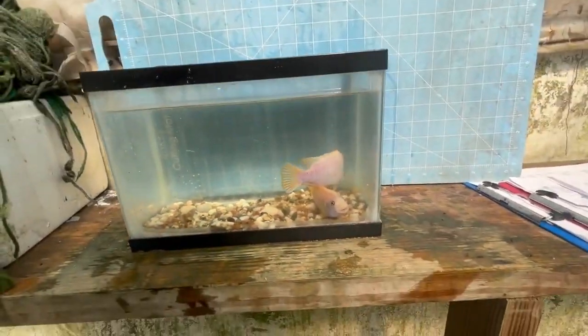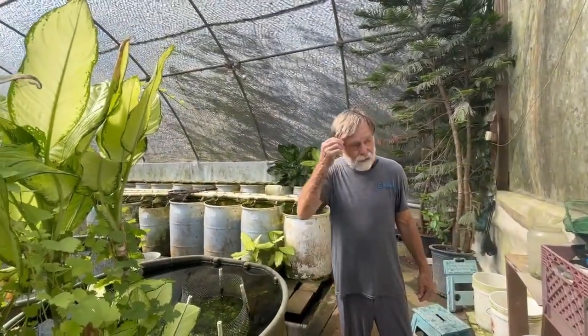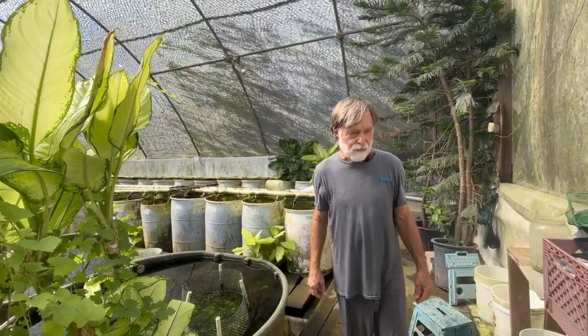I'll take these two males to the sale vat. This is one of the few species that survived the Texas winter storm.